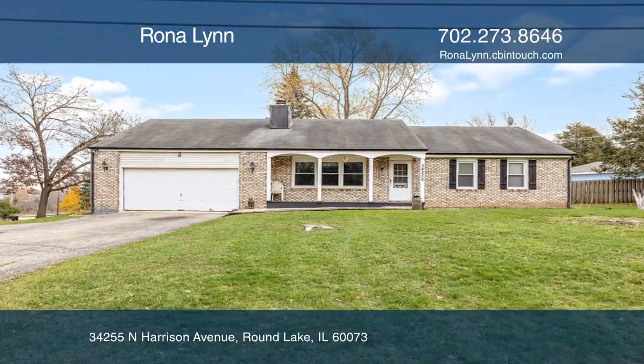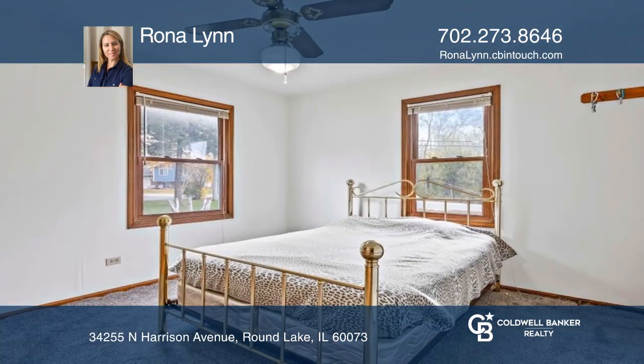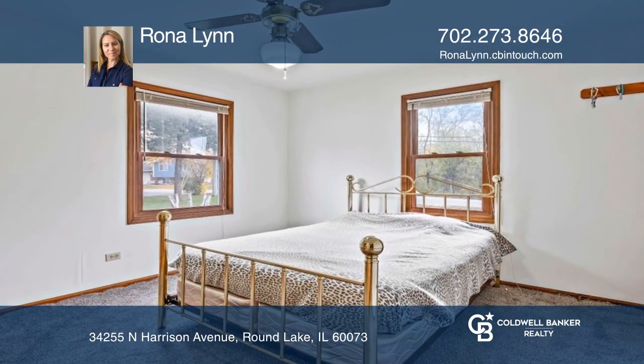Check out the sprawling ranch on a huge lot with three bedrooms and one and a half baths on the main floor. The kitchen is very spacious and is connected to the laundry room.